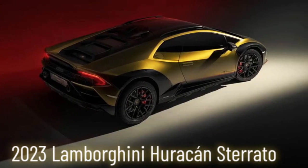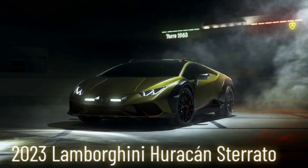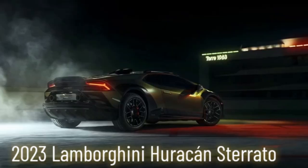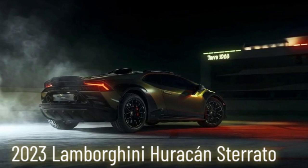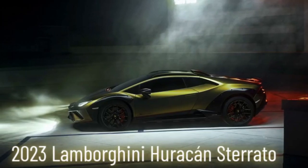Sure, you could compare it to off-roaders like the Porsche 911 Dakar or the Audi RS Q8, but the Sterrato stands alone. It's more powerful, more aggressive, more Lamborghini. It's not just a car — it's a statement: the road ends where I choose.